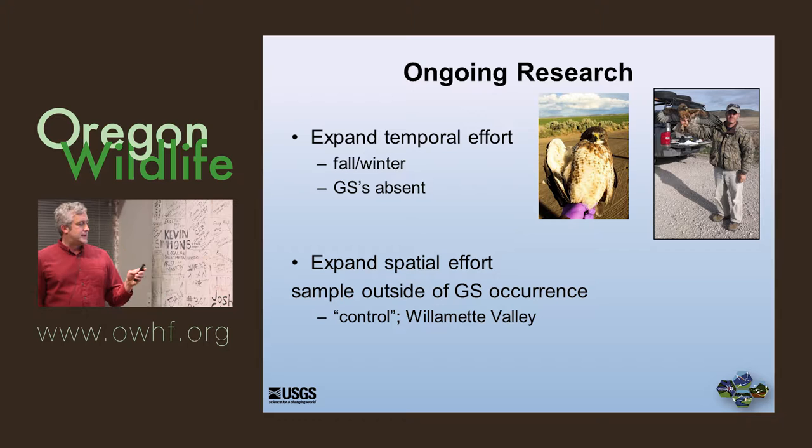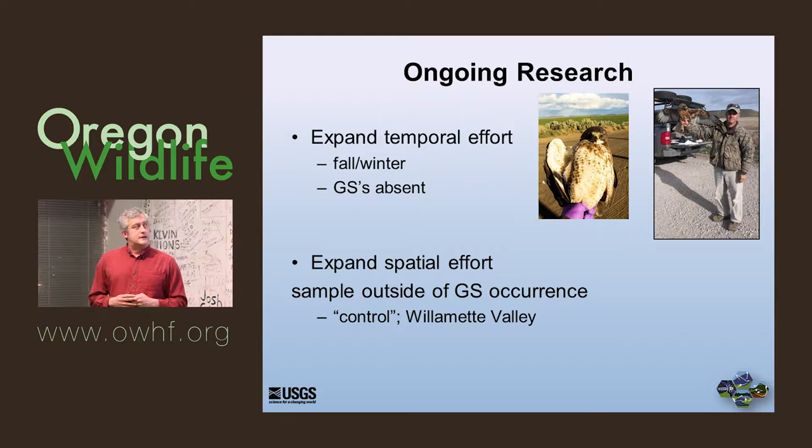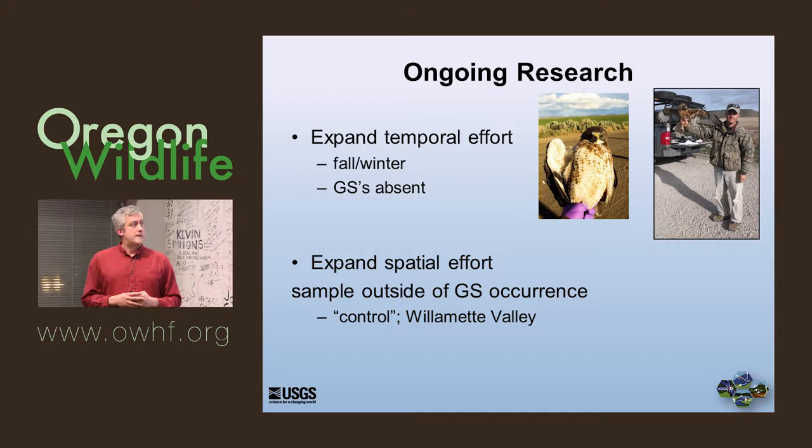What are we going to do in the future? Some of these results have led us to realize we need to expand our temporal effort — get out there in the fall and winter when ground squirrels are not active. That's what we're currently doing right now — I have a biologist in the field tonight. We also need to be doing it in places where ground squirrels are absent that time of year, like in Crane in the winter, and also in places like the Willamette Valley where there are no ground squirrels, as a sort of control.